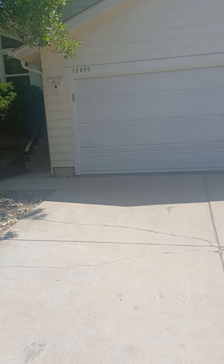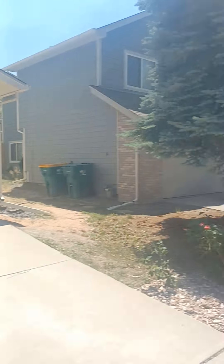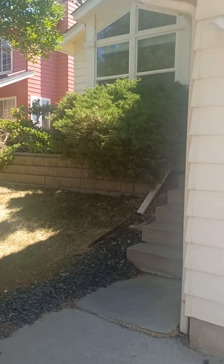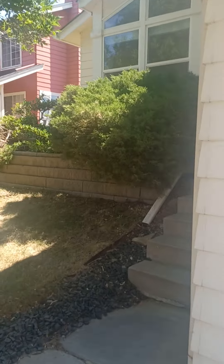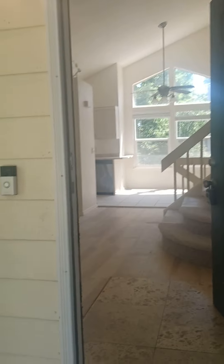This is 12690 Patton Street in Broomfield, Colorado. This house was literally just remodeled. In fact, we're only about 90% done.